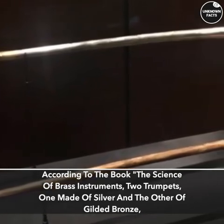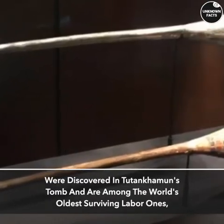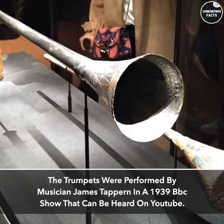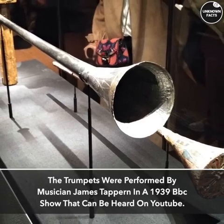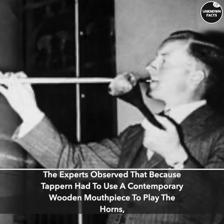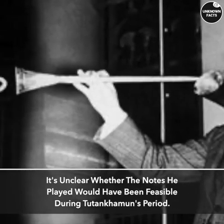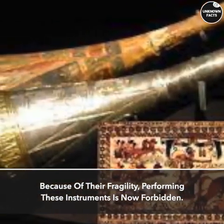The trumpets, one made of silver and the other of gilded bronze, were discovered in Tutankhamun's tomb and are among the world's oldest surviving labial instruments — played with vibrations from the lips. The trumpets were performed by musician James Tappern in a 1939 BBC show that can be heard on YouTube. Experts observed that because Tappern had to use a contemporary wooden mouthpiece to play the horns, it's unclear whether the notes he played would have been feasible during Tutankhamun's period. Because of their fragility, performing these instruments is now forbidden.